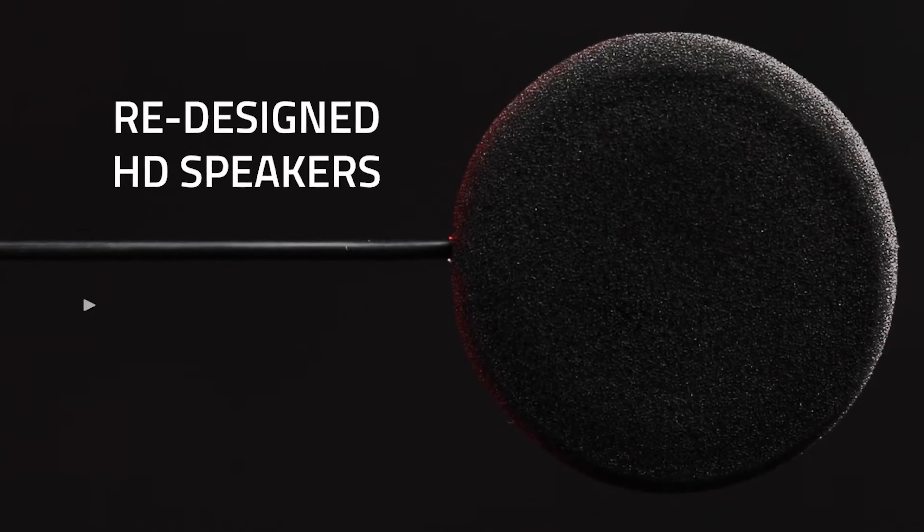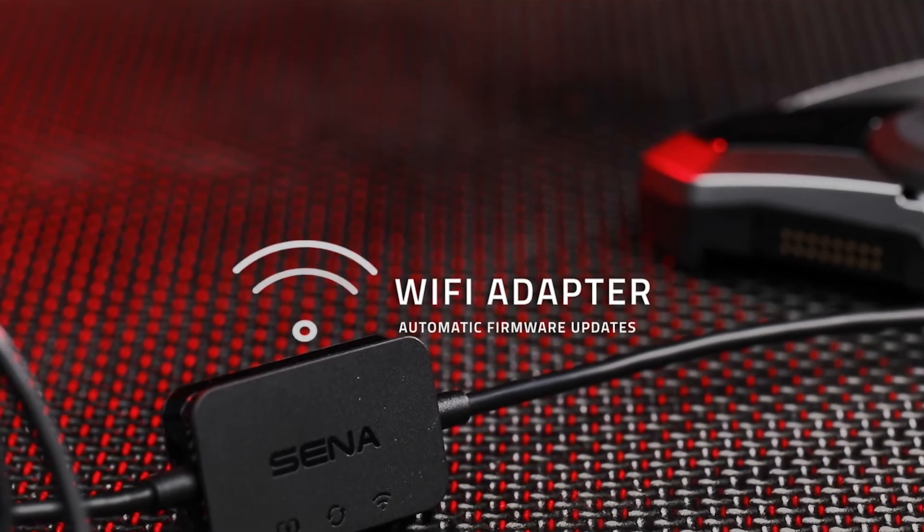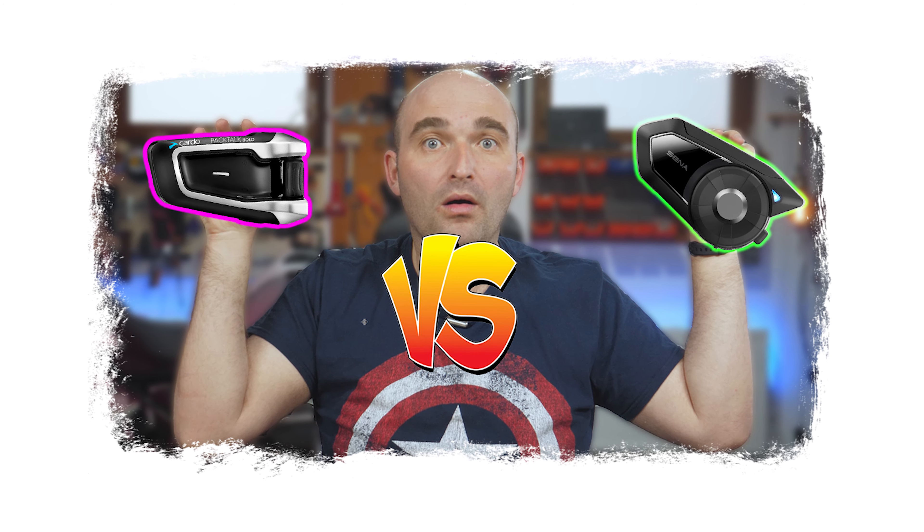There are also a few other noteworthy improvements to the 50 series. The most important one is the quality of the speakers — Senna claims it has redesigned the new HD speakers with more power, clarity, and comfort. There's also 30% faster charging, though charging time was never really a problem and nobody was asking for that. A Wi-Fi adapter will update the headset automatically if it's plugged in. All of these are nice, but one of the most requested features — waterproofing — has no mention whatsoever. We'll see. We've recently done a comparison between the Packtalk Bold and the 30k — link in the description.